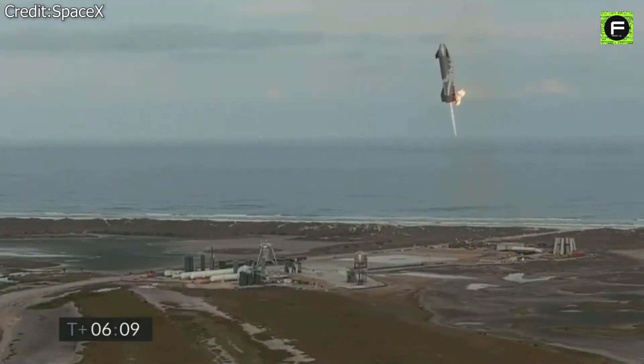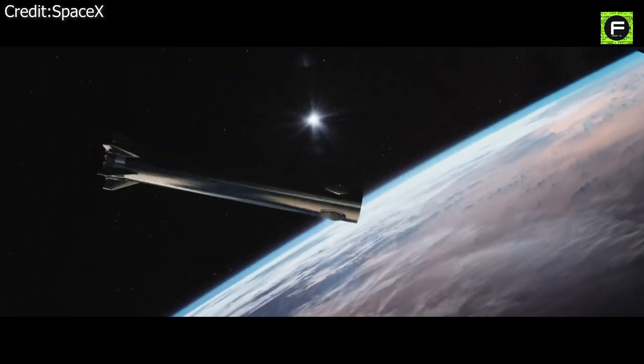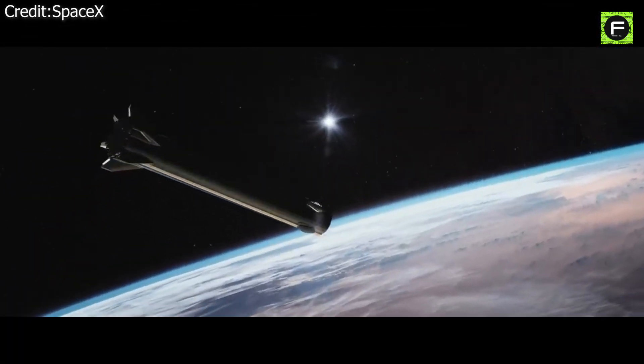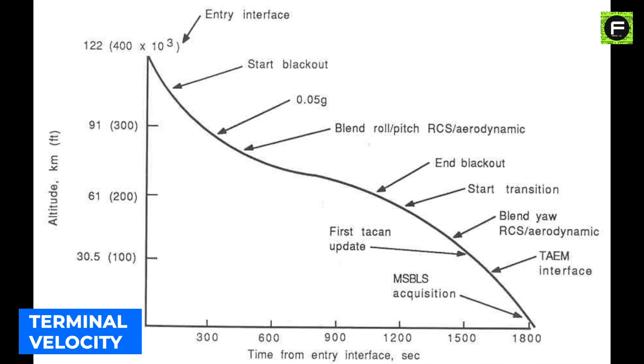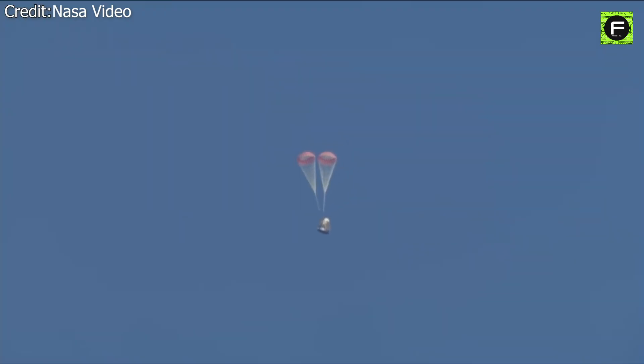The biggest challenge of returning a first stage is not the landing part from the physics point of view. The biggest challenge is surviving re-entry into the atmosphere. Musk compared it with hitting an empty Coke can with a sledgehammer. The terminal velocity of a rocket booster entering Earth's atmosphere is huge — parachutes cannot stop them.